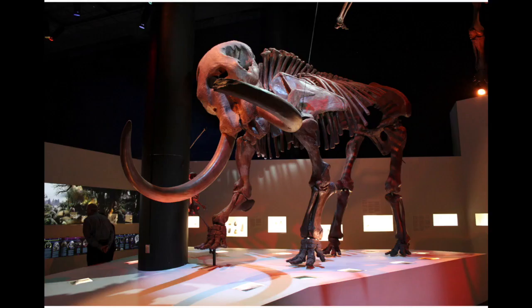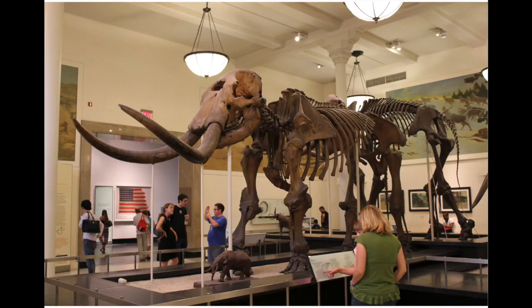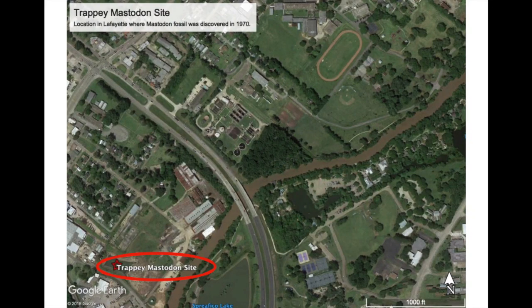You also had elephants, whether we're talking about woolly mammoths or American mastodons. We found evidence of that at Jefferson Island, the Salt Dome, as well as Avery Island. And also, interestingly enough, in terms of the American mastodon, we actually found one in Lafayette in 1970.